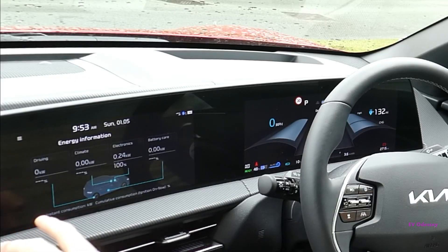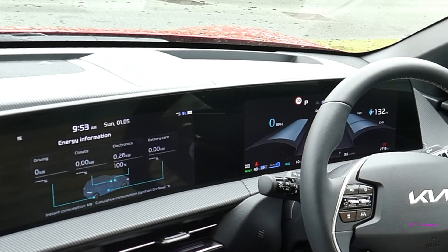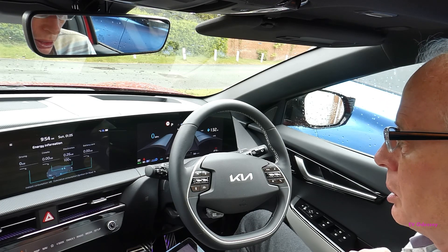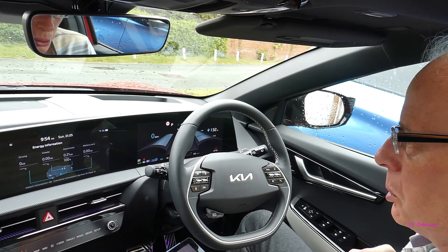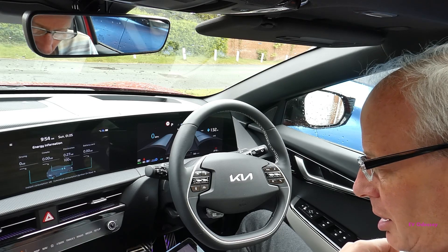Energy consumption now says 'drive train' instead of 'driving'. I'm hopeful that the Android Auto full screen makes it to the European version in the next big update, which must be imminent because they've enabled over-the-air updates and have been talking up this big May update for quite a while.